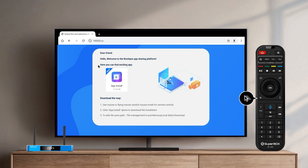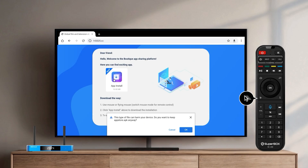Or, enter the website address 143325.cc. Once the website opens, click on the App icon to start downloading. Open the downloaded file.